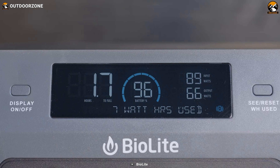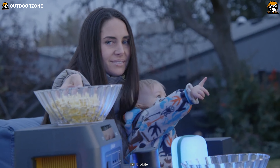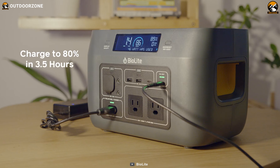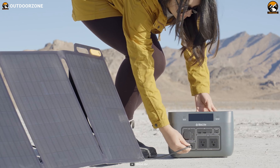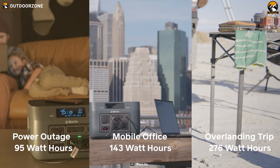Whether you're powering personal electronics or meeting family-scale needs, this power station is a reliable companion for your car camping adventures. Charge up in as little as three and a half hours and enjoy the convenience of accessing home-grade power in the great outdoors, keeping you connected and prepared for all your car camping needs.